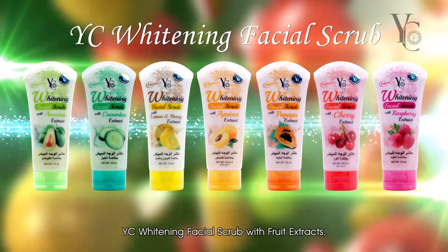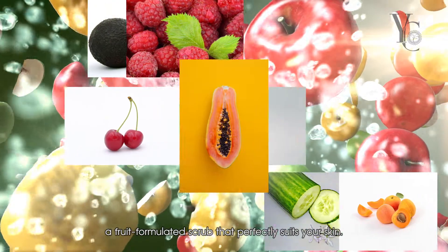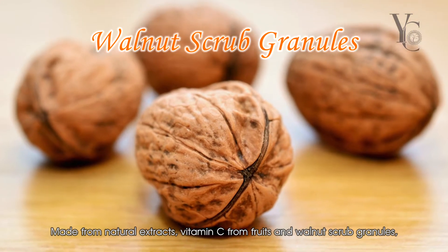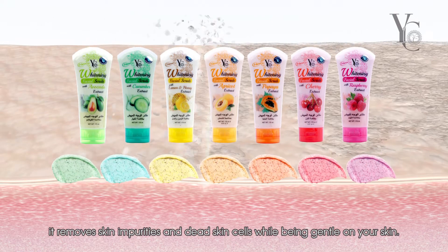YC Whitening Facial Scrub with Fruit Extracts — a fruit formulated scrub that perfectly suits your skin. Made from natural extracts, vitamin C from fruits and walnut scrub granules, it removes skin impurities and dead skin cells while being gentle on your skin.